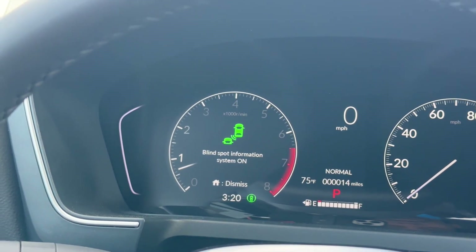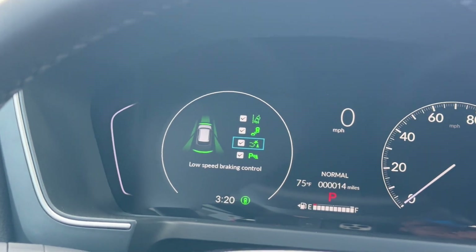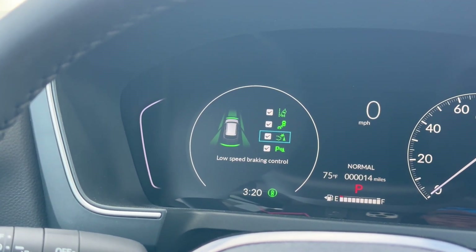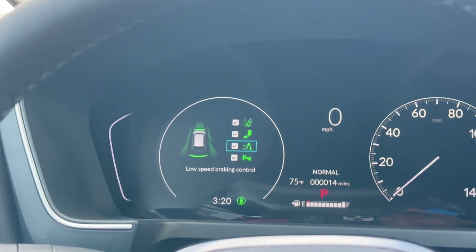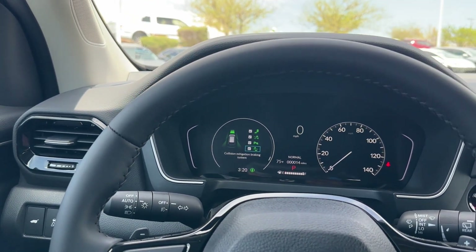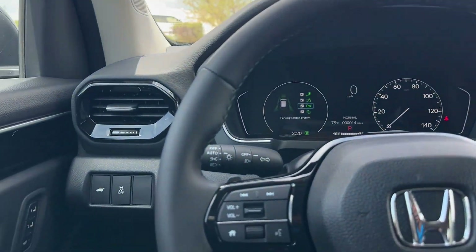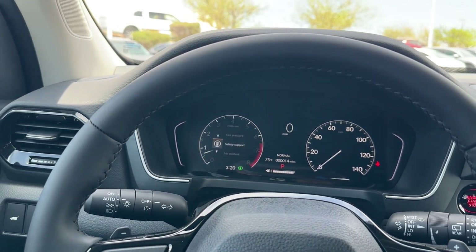Low-speed braking is cool to have on the EXL because on the Accord and Civic you have to get the Touring trim for that feature. So it's great that they have it on the mid-trim Pilot. You also have parking sensors on and off, and collision mitigation braking on and off. When we first got the CRV I couldn't figure out how to turn off the parking sensors since previously you'd have a 'P' button, but now it's all in the menu.